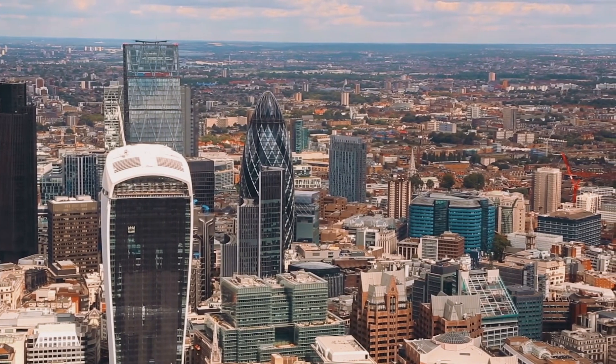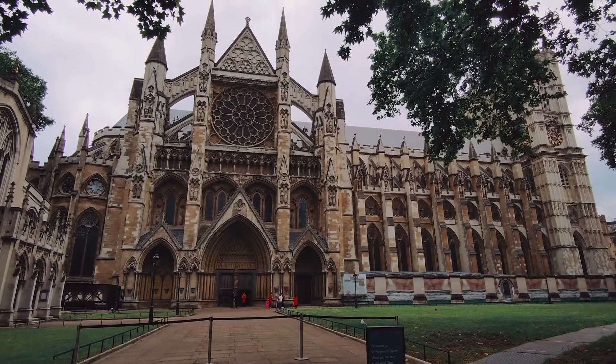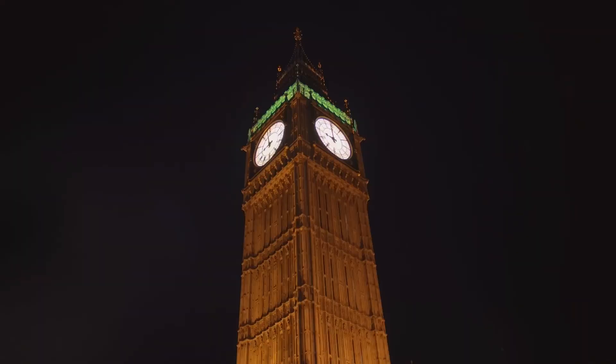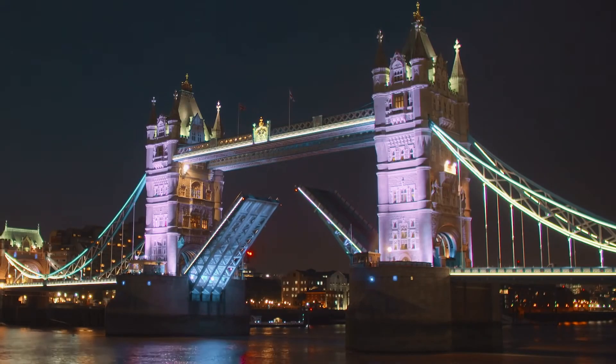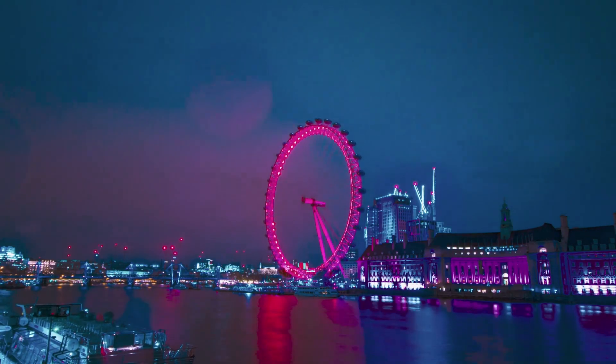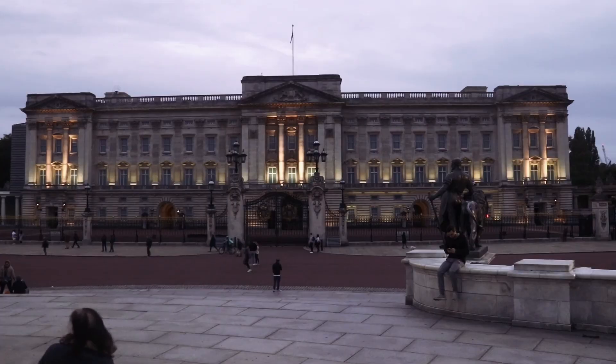One of the world's most visited cities, London, is a rich tapestry of history, culture, and innovation that come together seamlessly over 600 square miles on the River Thames. Even if you've never been to the English capital, chances are you're familiar with its sights like Big Ben, London Bridge, and Buckingham Palace.